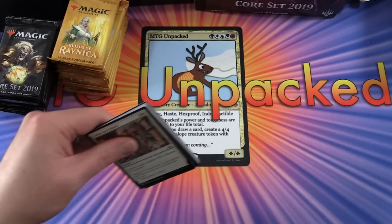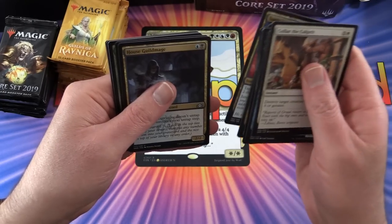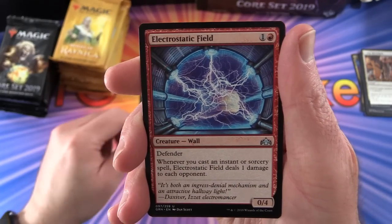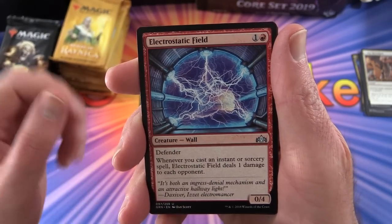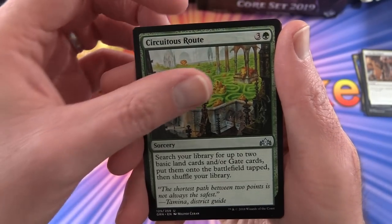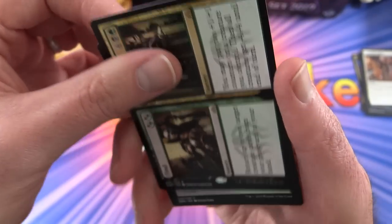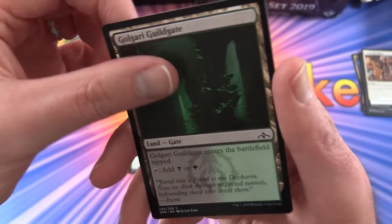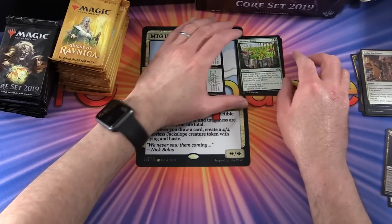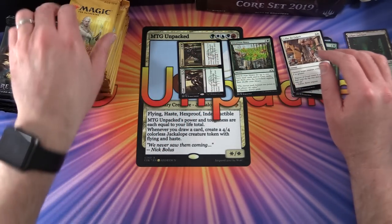Sorting through the first Guilds pack. For uncommons we have House Guild Mage and Electrostatic Field - that is very nice, I actually need that card. I'm building a burn deck as you may have seen on MTG Arena. Also Secure the Route and Find and Finality, with a Golgari Guild Gate and a bird illusion token. Rares and uncommons over here, commons and tokens over there.